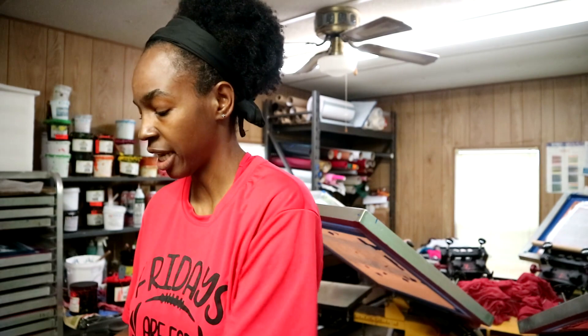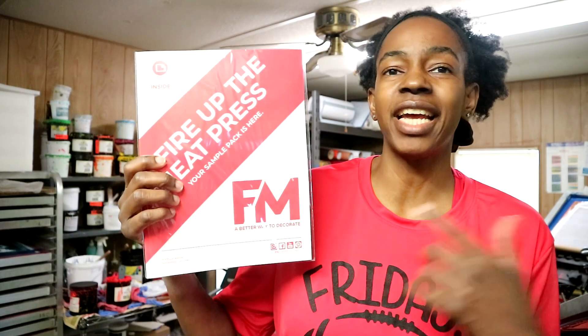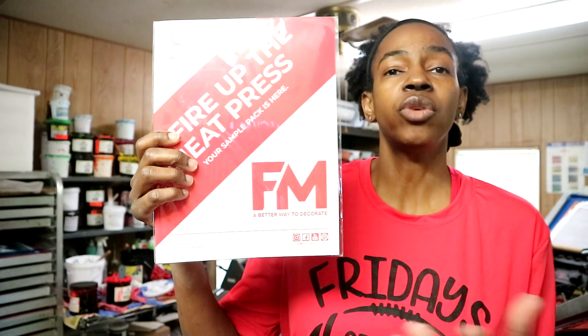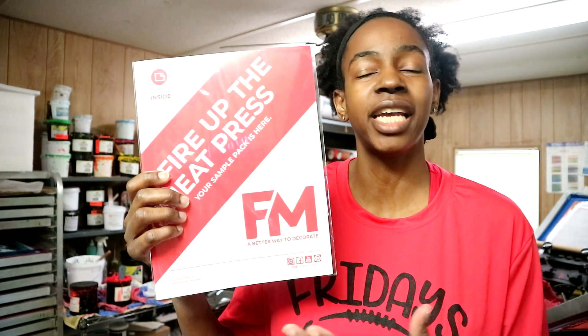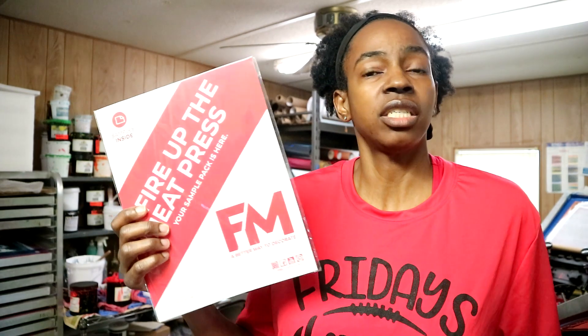All right squad, today I'm going to be printing a few shirts with some sample transfers that I got while I was at the ISS show. I actually have transfers from three different companies, but today I'm going to be printing from two of them. One of the companies that does customized transfers is FM Expressions — you can check them out on their website. I don't have any affiliate links but go check out their prices and try it out if that's something you're interested in.